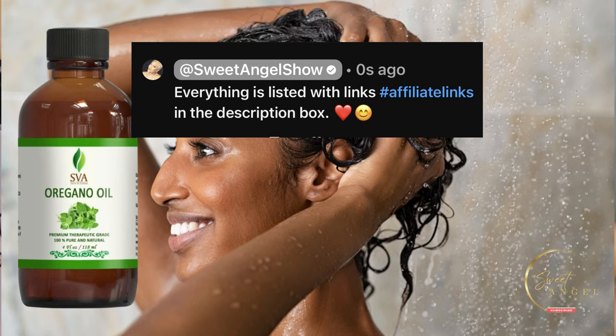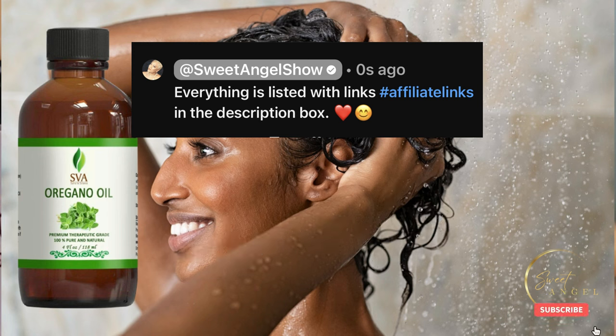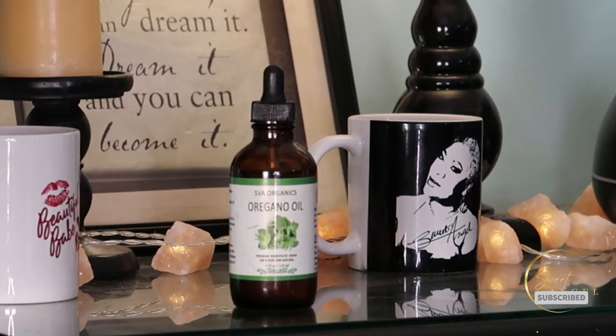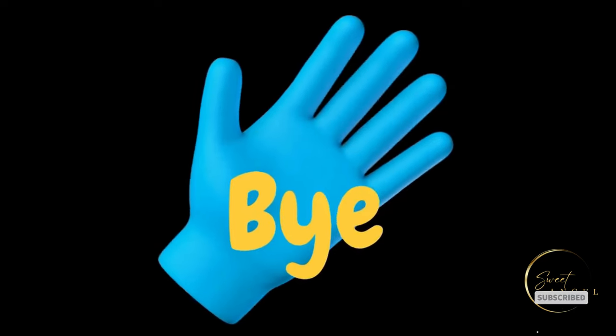Thank you again for joining me and I'll see you in the next video. Until then, take care, stay safe, stay healthy, and keep exploring the incredible world of natural remedies and self-care. Bye for now, and please share me with your world. Toodles!